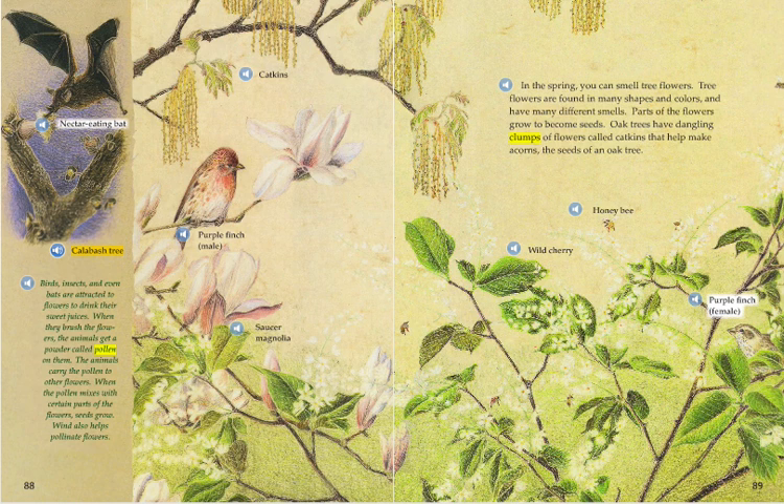In the spring, you can smell tree flowers. Tree flowers are found in many shapes and colors and have many different smells. Parts of the flowers grow to become seeds. Oak trees have dangling clumps of flowers called catkins that help make acorns — the seeds of an oak tree.